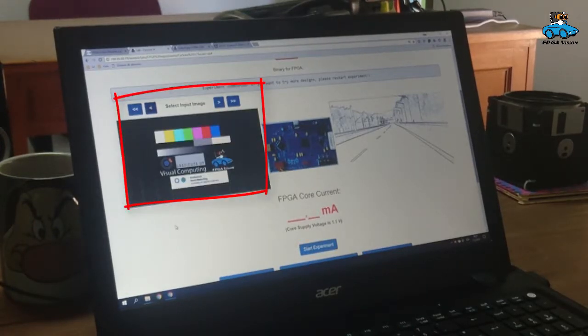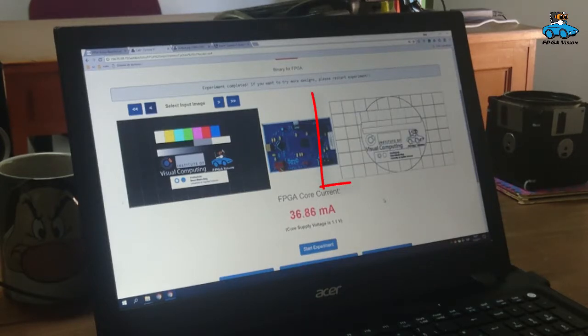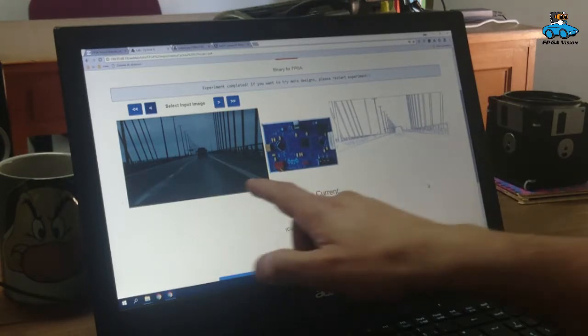Now we change the input image. The server also measures the output image for this input. Here you have it, and you have another current that is measured for the power consumption. This is the way that you can work with a remote lab. Here we have a third image, and again a student can see the output of this image processing.